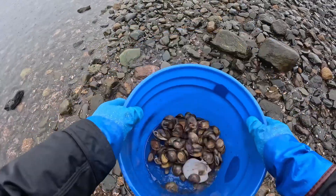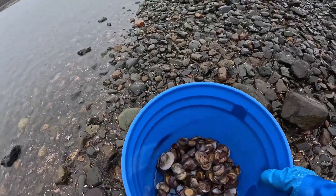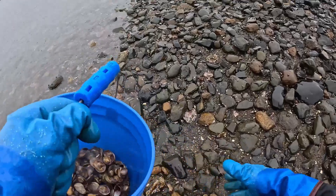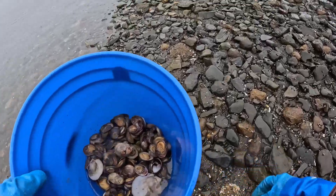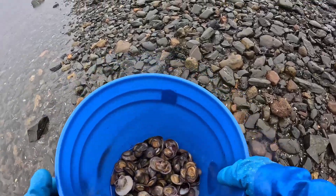Just about done harvesting — I've got maybe two or three pounds of fresh slipper shell limpets. I'm going to ship some of these out today to a couple of customers, and then we'll probably freeze the rest. They freeze quite well like any mollusk.